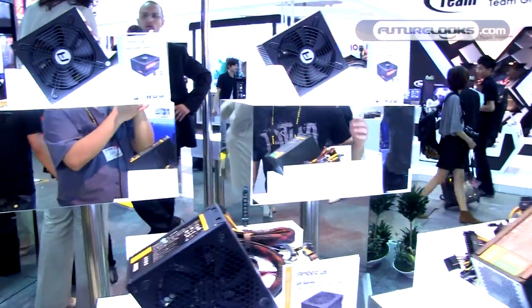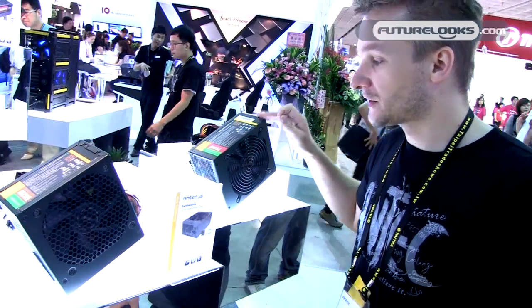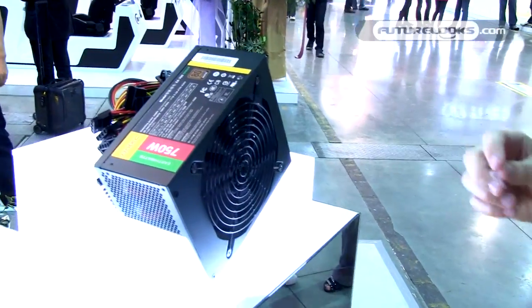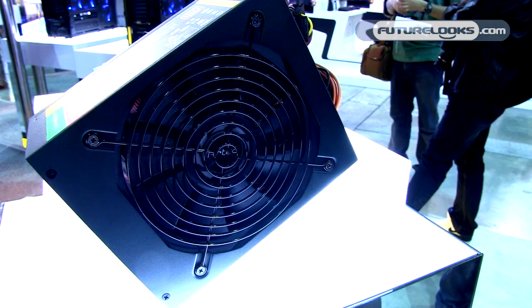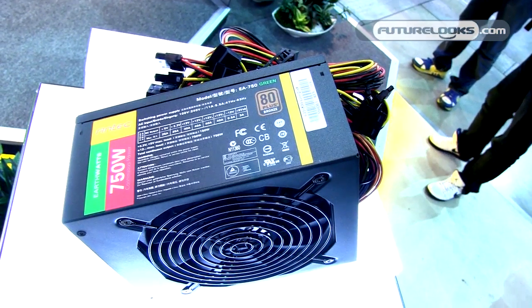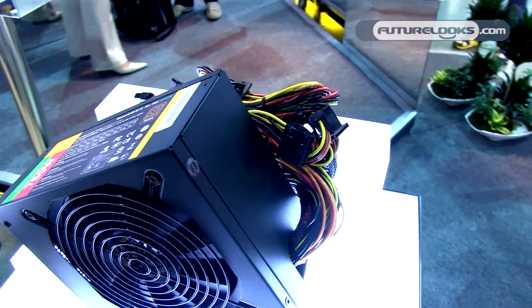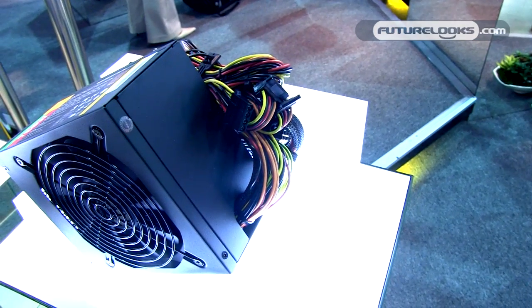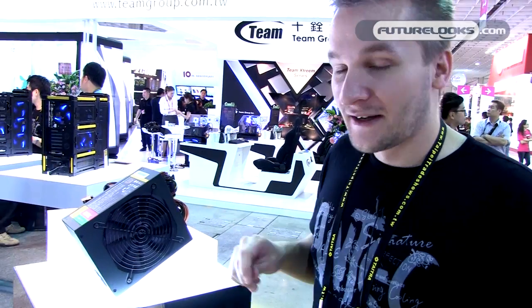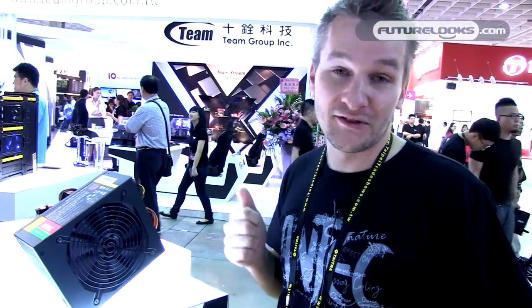Let's move over to the EarthWatts, a very nice product well-adapted for the North American market. We just introduced the 750 Watt in a new green version — we implemented a 140mm fan and a very nice green color. The MSRP is $10 to $20 US less than the black version, so it's new technology inside and cheaper. Same goes for the EA 650 — we introduced the EA 650 Green a few months ago with a new fan inside, also at the same or lower price.